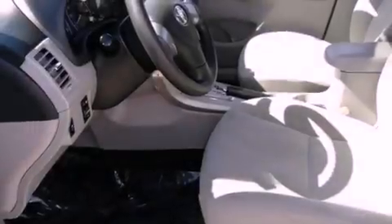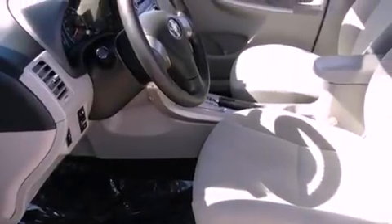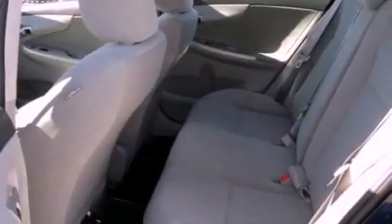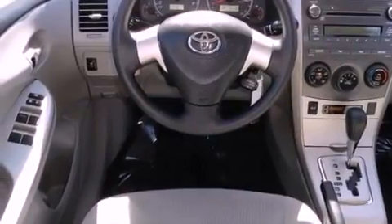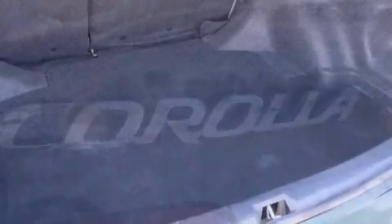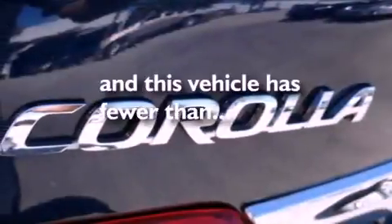All of the following features are included: a low tire pressure indicator, air conditioning, full power accessories, an engine immobilizer theft deterrent system, a traction control system, multi-reflector halogen headlights, an anti-lock braking system, front airbags, and a rear window defroster. This vehicle has fewer than 20,000 miles on the odometer.